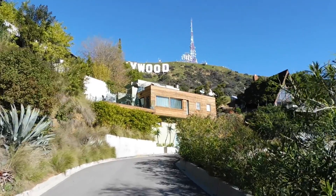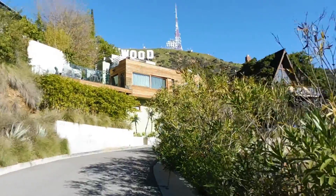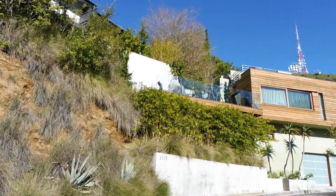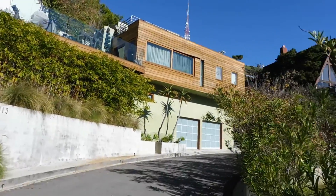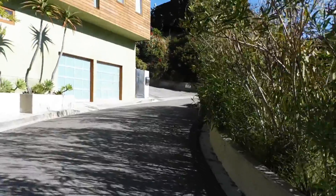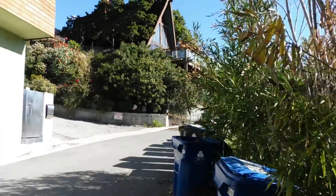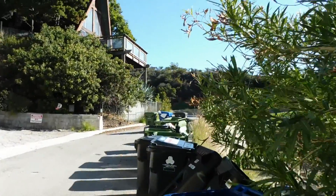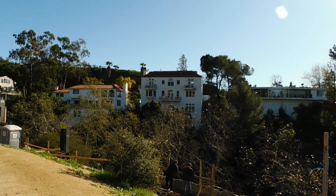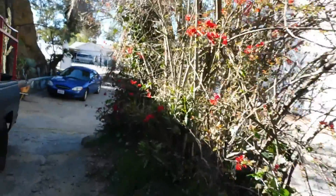By now, the Hollywood sign will be closer when you look up. You will walk past some unsealed road for the next 5 to 10 minutes.